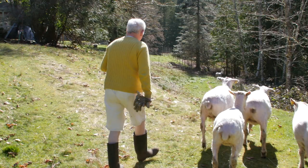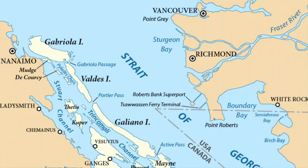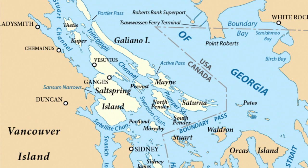Margaret Thompson and Alan Thompson are also owners, and the name of the farm is Windrush. We're in the southern Gulf Islands, which is at the western end of Canada.